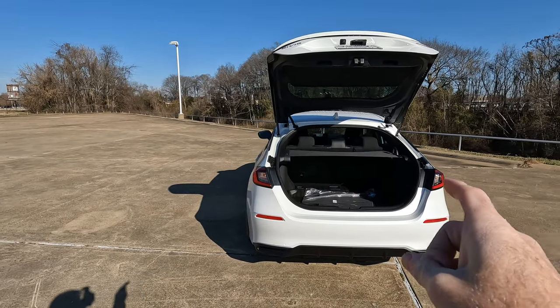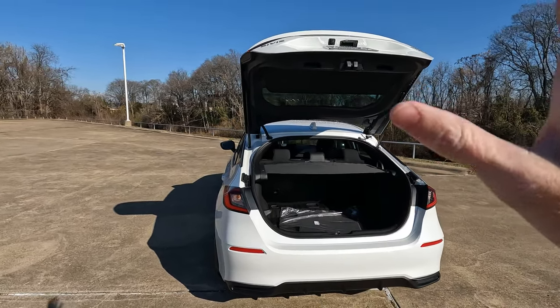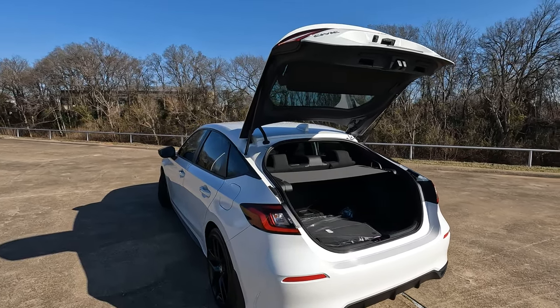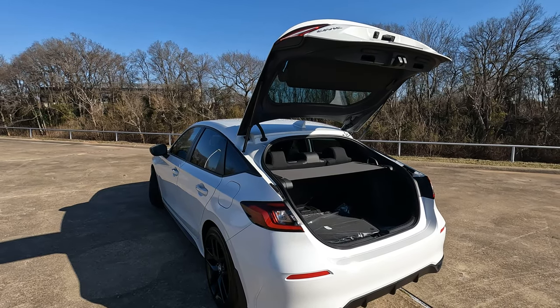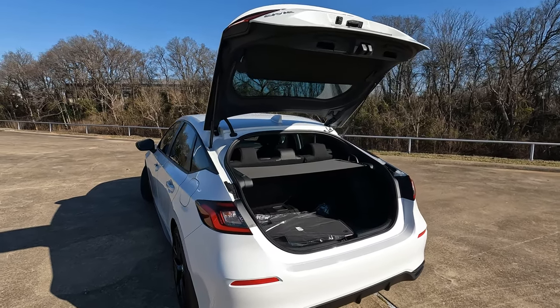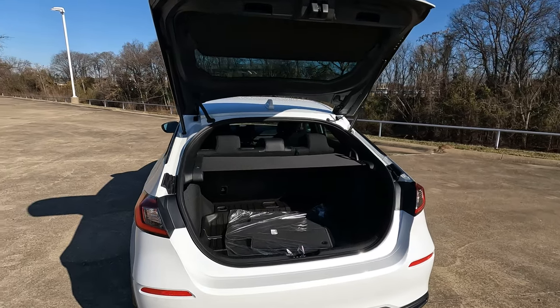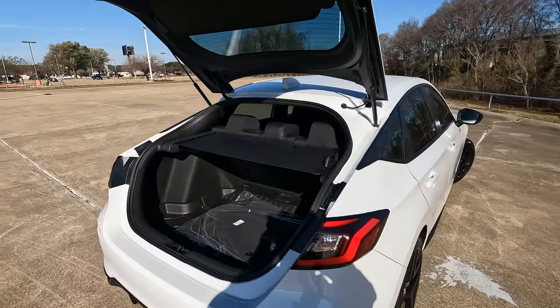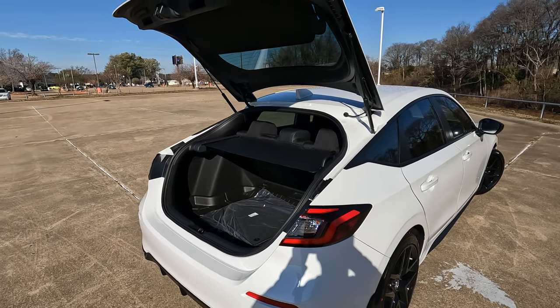What's the difference in cubic feet between this Civic and the sedan version? About 10 cubic feet roughly. We do have videos on that, so check out the description of the video and I will leave another video linked there for you if you want to check out the cargo capacity in inches on the sedan.